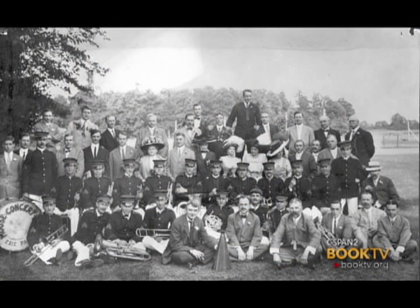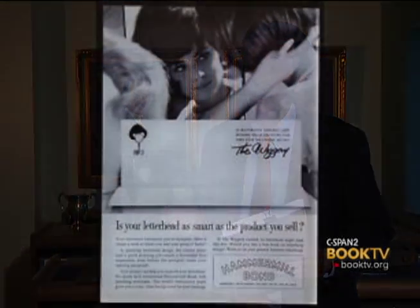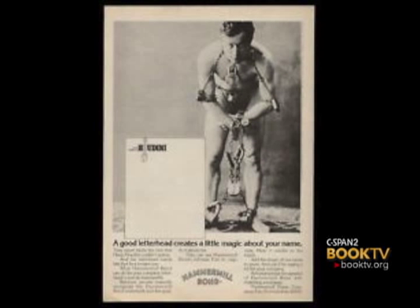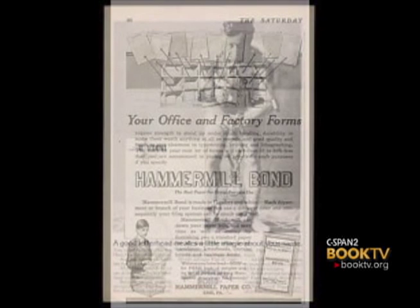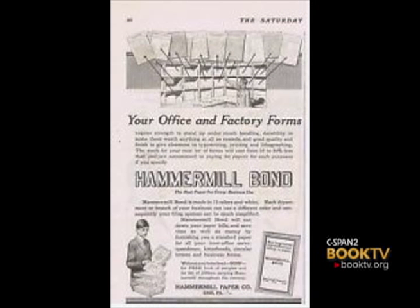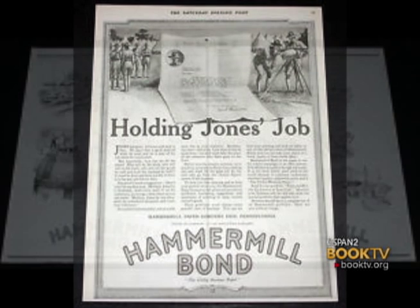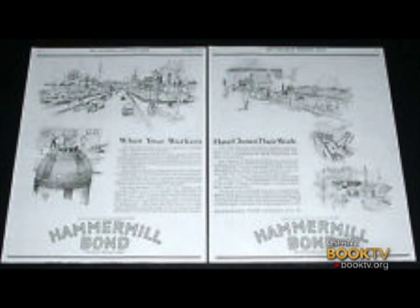They developed a system of franchised agents, and through those agents people would purchase Hammermill Bond. The agents were eager to sell the paper because at the same time, Hammermill promised to run a national advertising campaign and continue it — this had never been done before in the paper industry. Starting in May of 1912, they ran their first magazine ad for Hammermill Bond. They advertised in Time, Business Week, and Collier's — all the big magazines of the day — which made the agents happy because it helped them sell the product.